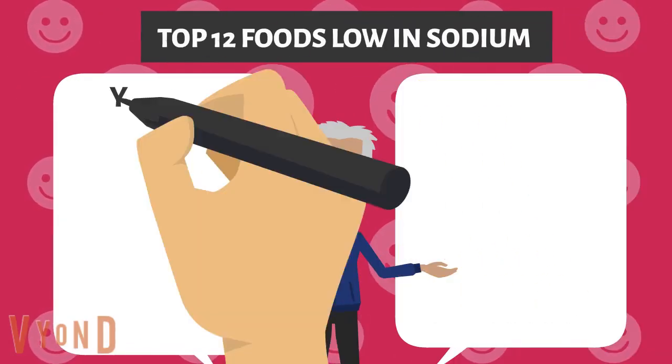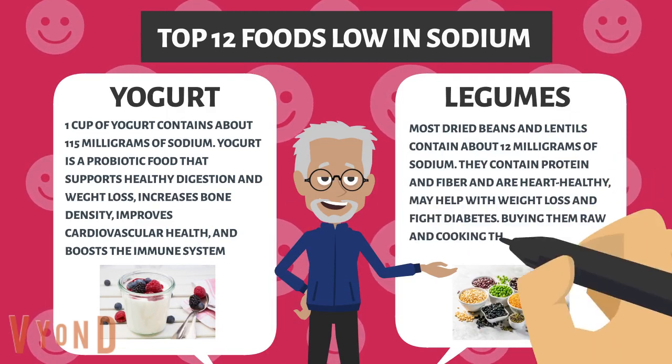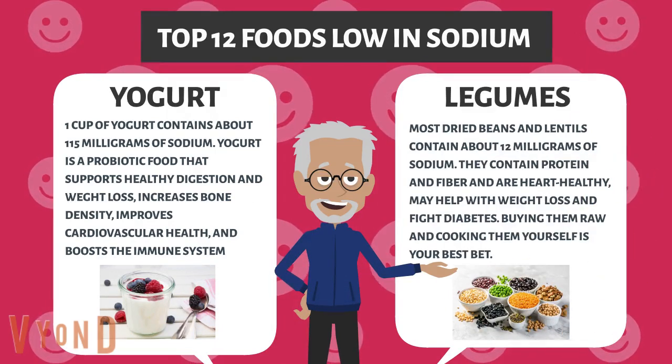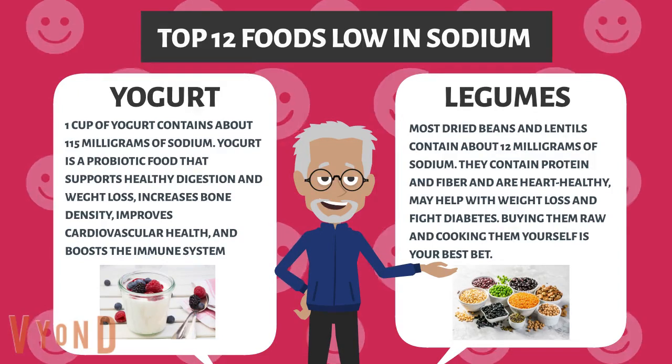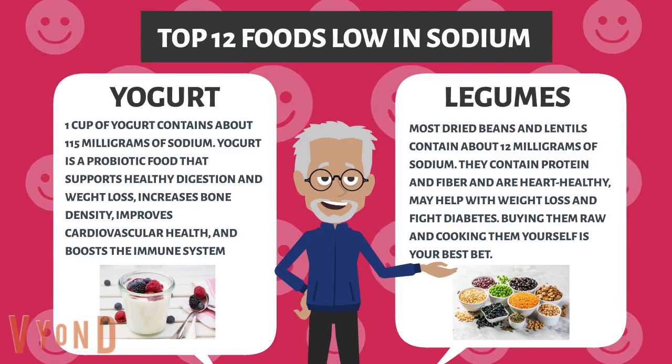Yogurt. One cup of yogurt contains about 115 milligrams of sodium. Yogurt is a probiotic that supports healthy digestion and weight loss, increases bone density, improves cardiovascular health, and boosts the immune system. Legumes. Most dried beans and lentils contain about 12 milligrams of sodium. They contain protein and fiber, are heart healthy, and may help with weight loss and fight diabetes.